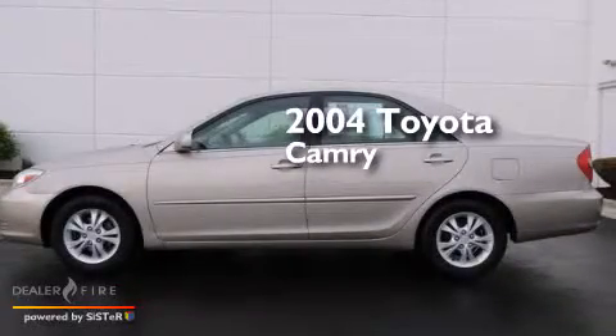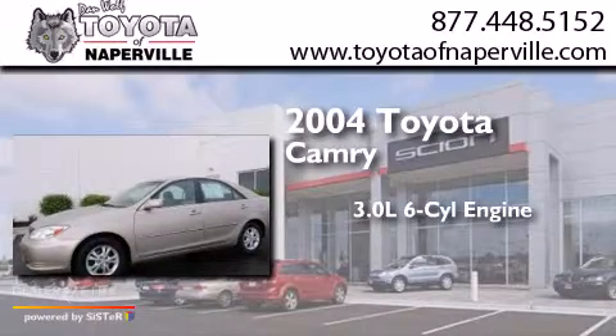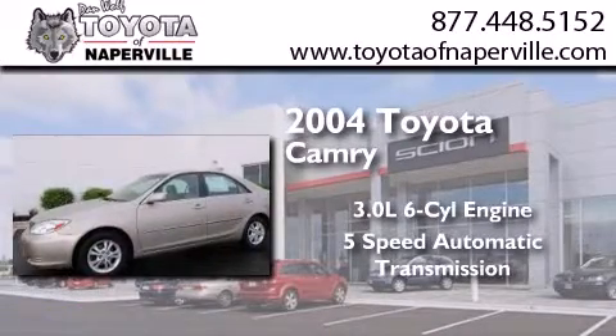This is a 2004 Toyota Camry. It features a 3.0-liter six-cylinder engine and a five-speed automatic transmission.